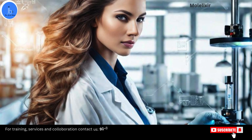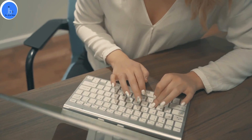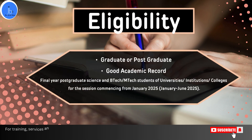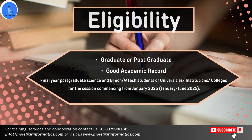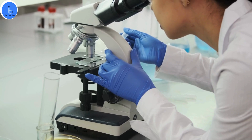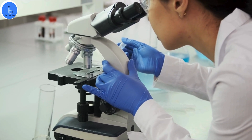Let's see who can apply and what are the eligibility criteria. To be eligible for the RCB six-month research internship, applicants must meet these criteria. You must be enrolled in a relevant undergraduate or postgraduate program. You must have a strong academic record — preferably among the top 10% of your class. If you have a diverse educational background related to biotechnology or biology, you are encouraged to apply.